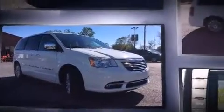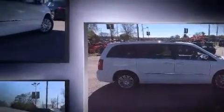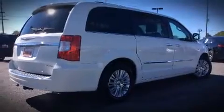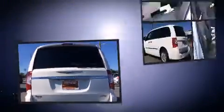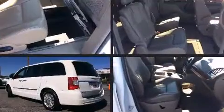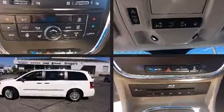Chrysler prioritized comfort and style by including heated front and rear seats, a power liftgate, adjustable pedals, and power front seats. Features such as automatic climate control and leather upholstery prove that economical transportation does not need to be sparsely equipped. Storage solutions are integrated throughout the interior, demonstrating thoughtful attention to detail.